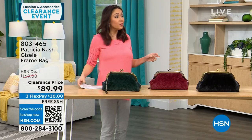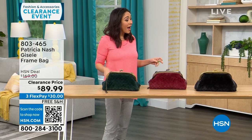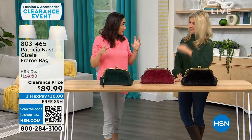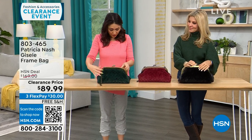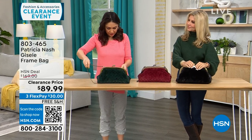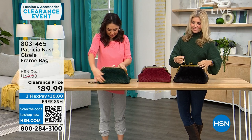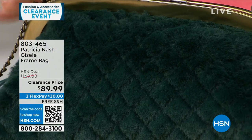We're going to go purse shopping with Faith Marlowe. I love this first one — it's different, it's got a lot of interest in there. The dimensions are going to be about 13 inches by about 7 inches — so medium.